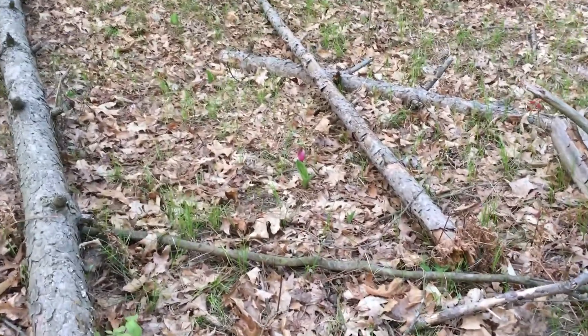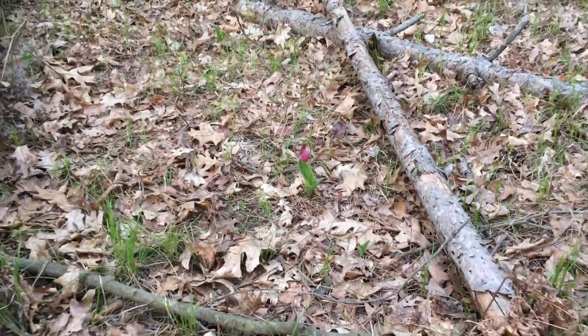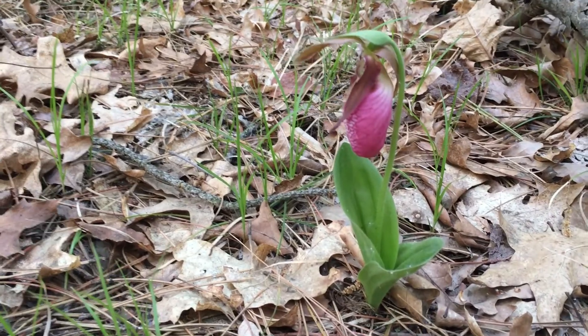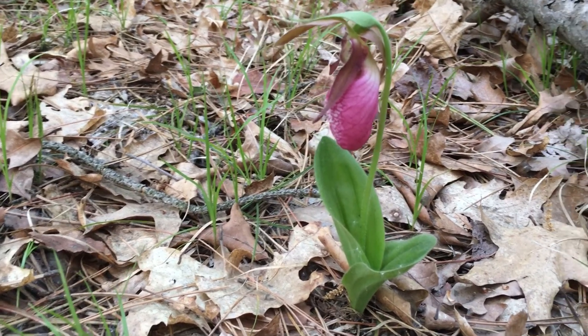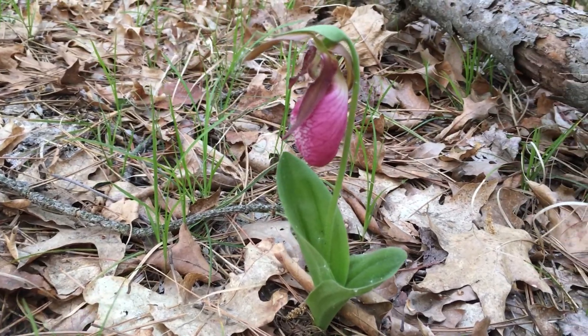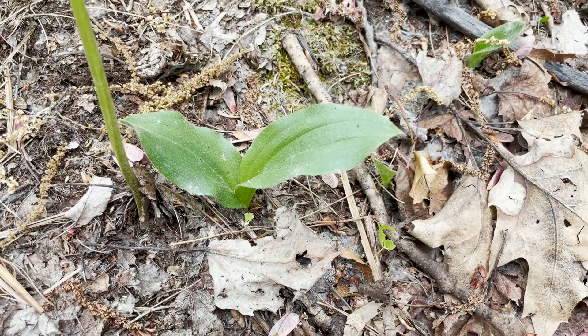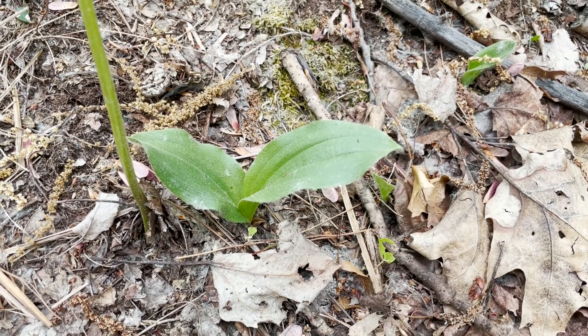It has two basal leaves with parallel veins, and those leaves are hairy. The stem is hairy and leafless. The leaves have a central vein as well as parallel lateral veins that are deeply pleated or creased.